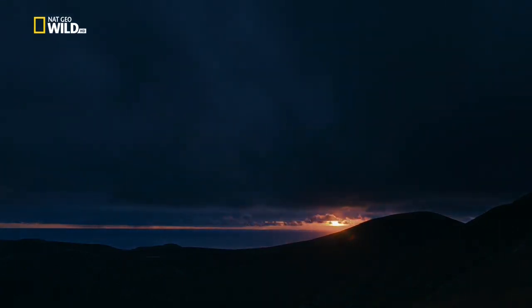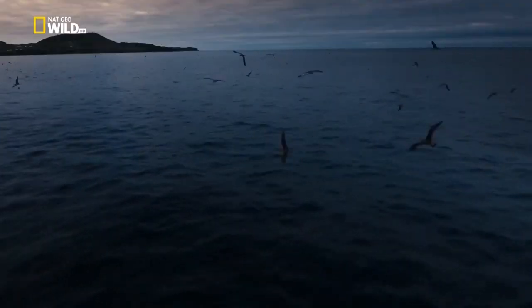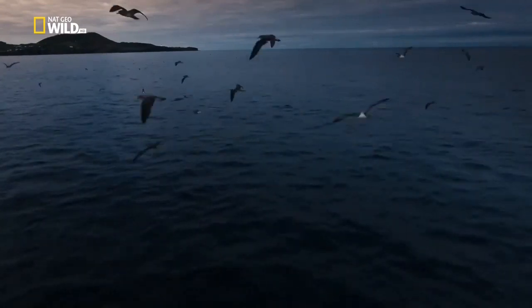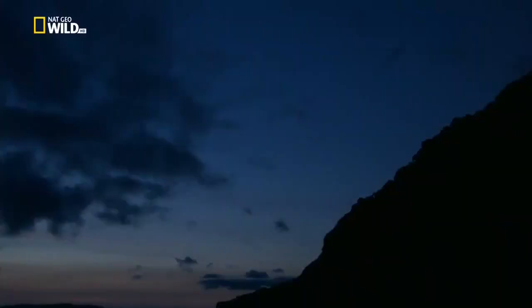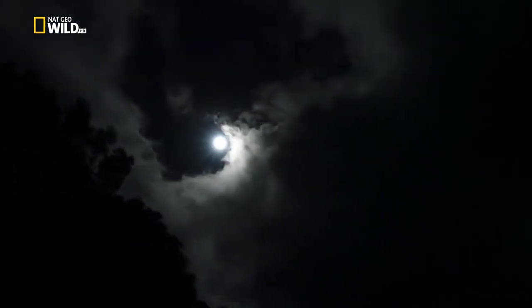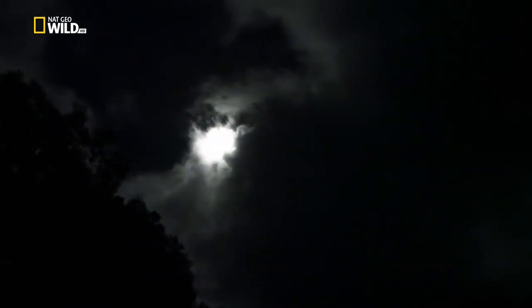When shearwaters breed, dusk brings a deafening chorus — parent birds calling to their young as they return from the sea. The birds recognise each other's cries. 75% of all the world's shearwaters breed in gigantic colonies on the Azores.